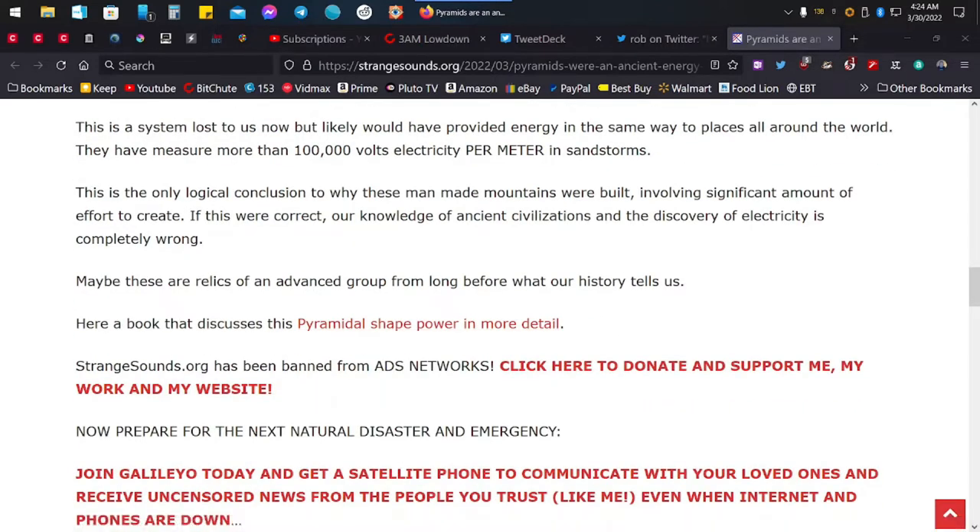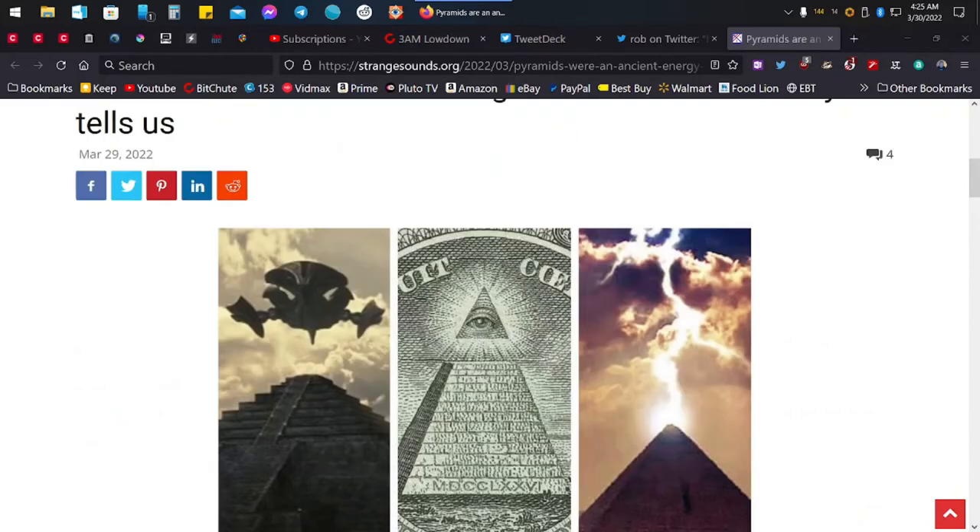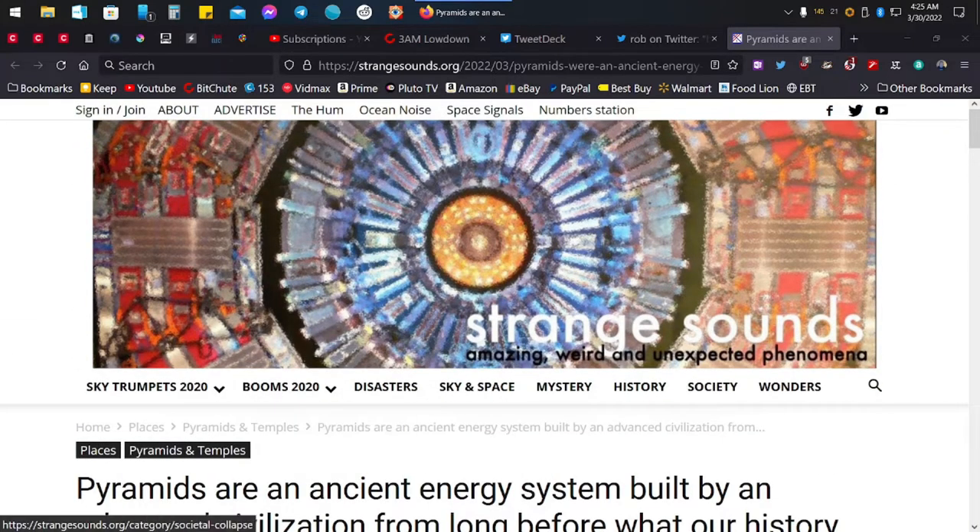This is the only logical conclusion to why these man-made mountains were built, involving a significant amount of effort to create. If this were correct, our knowledge of ancient civilizations and the discovery of electricity is completely wrong. Yeah, they feed us garbage. Maybe these relics are from an advanced group long before what our history tells us. Alright, the article's done. Links in the description.